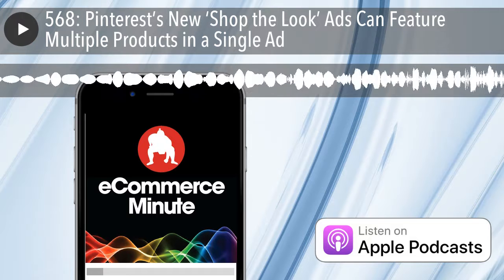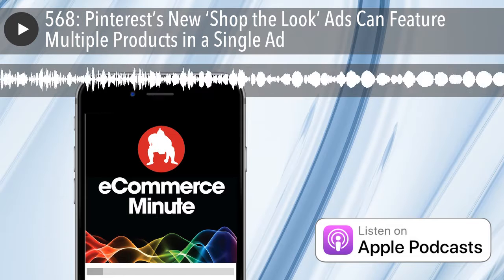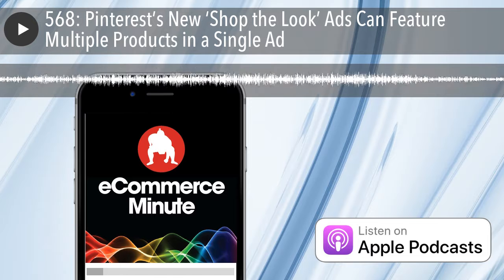Podcasts are hot right now. How do I know? Well, you're listening to one right now, aren't you? But you might be wondering, how on earth do I get my voice out there and start my own podcast?